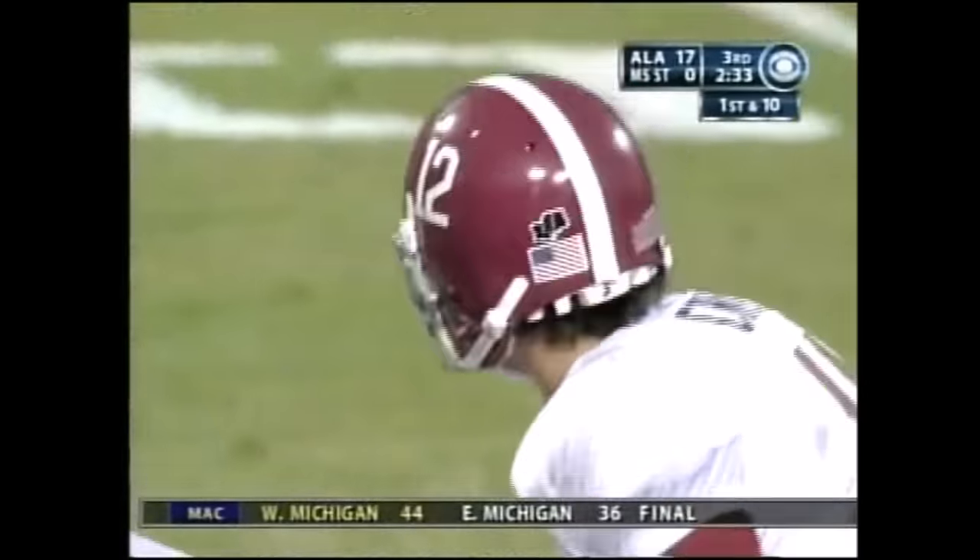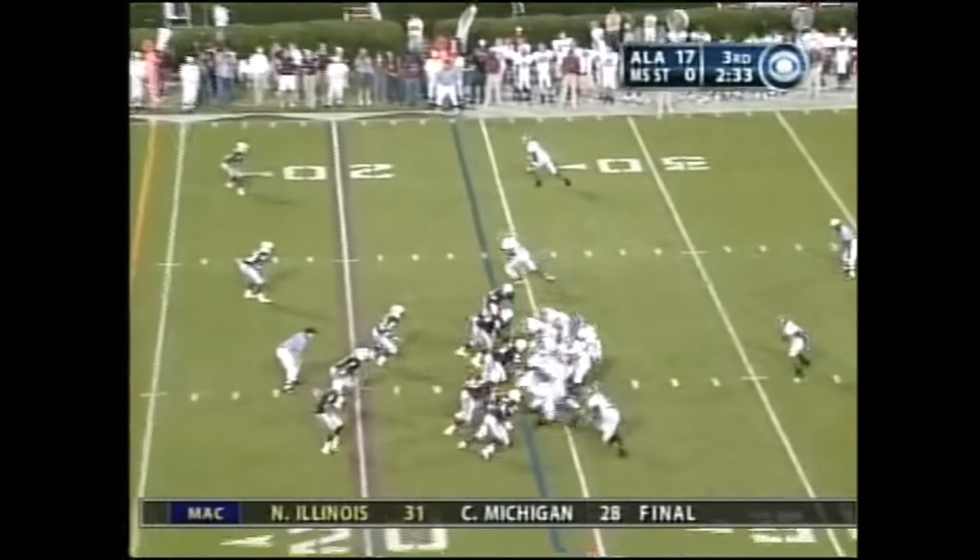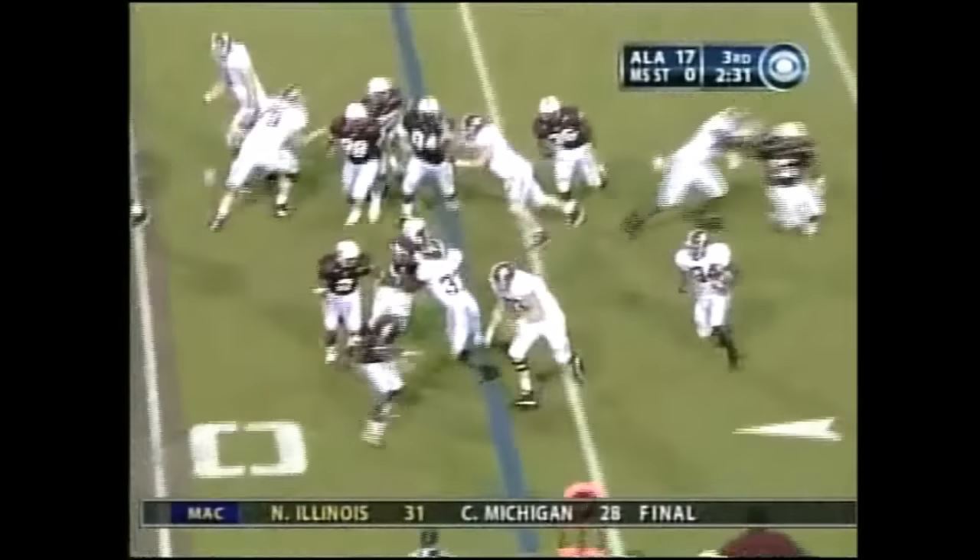They need to score a touchdown. They've got to get something confidence-wise for their offense — put it in the end zone. And then we may not see Brody Coyle anymore after that. But they need to score a touchdown.